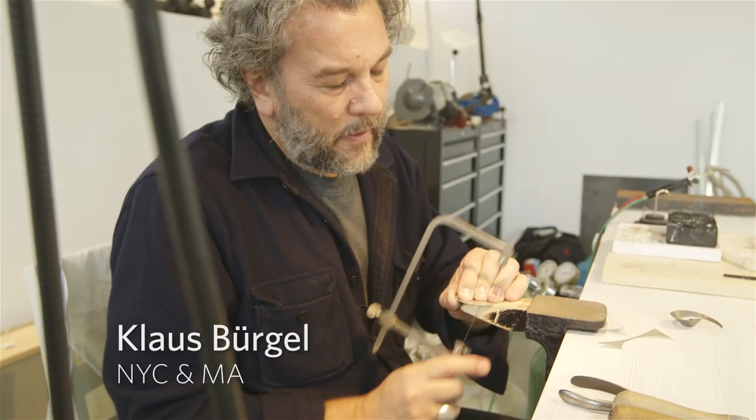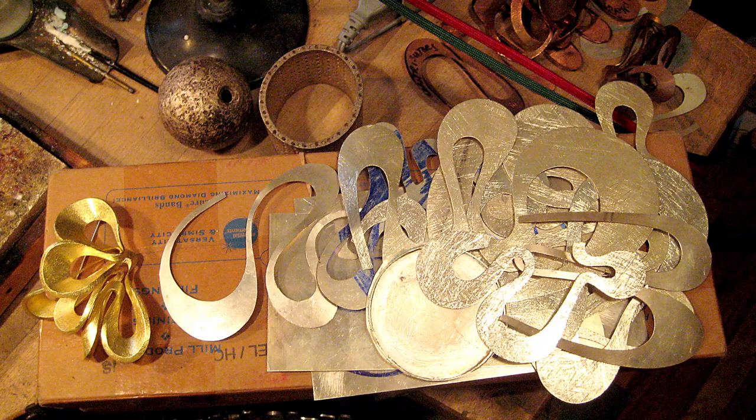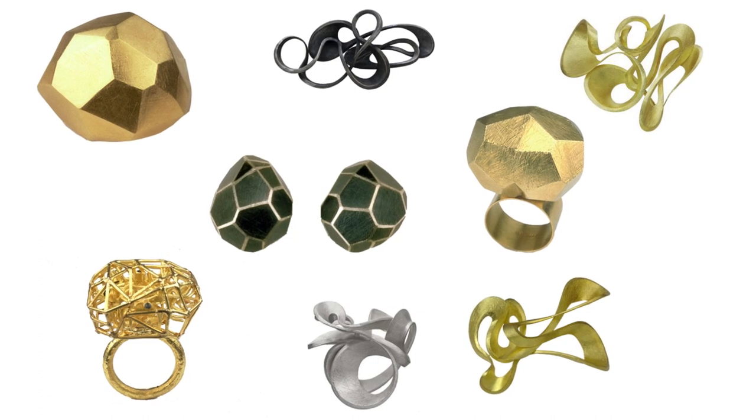We worked with Klaus Rogel, a jeweler in New York and Massachusetts. He works with various metals to create brooches, rings, and objects that are miniature sculptures.